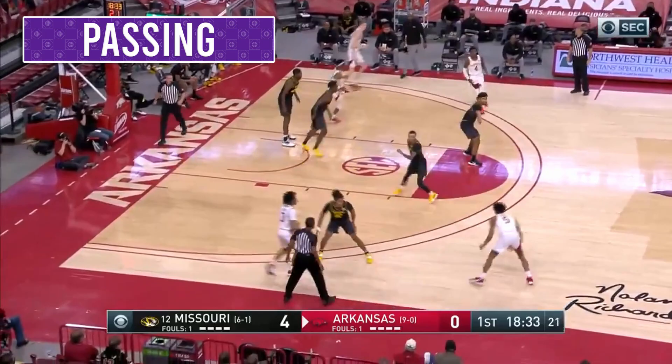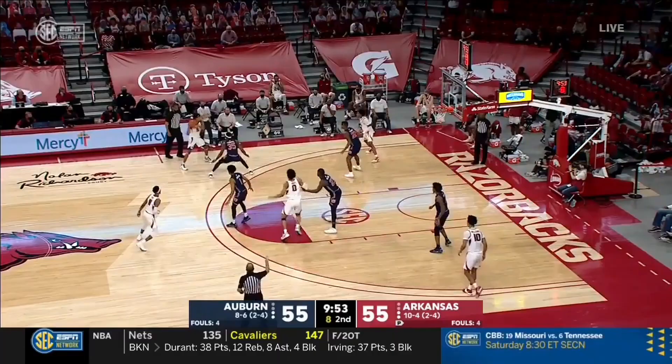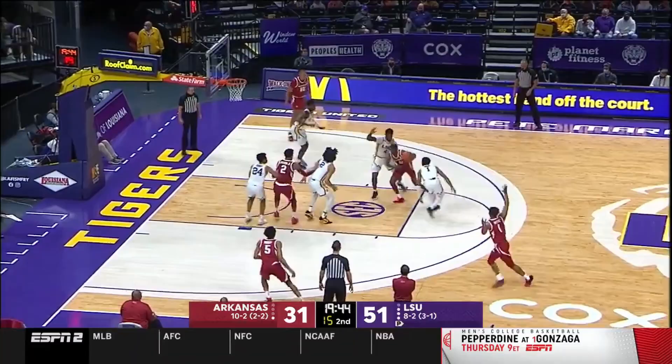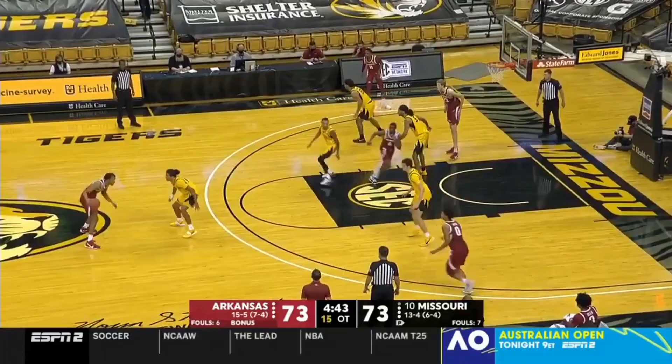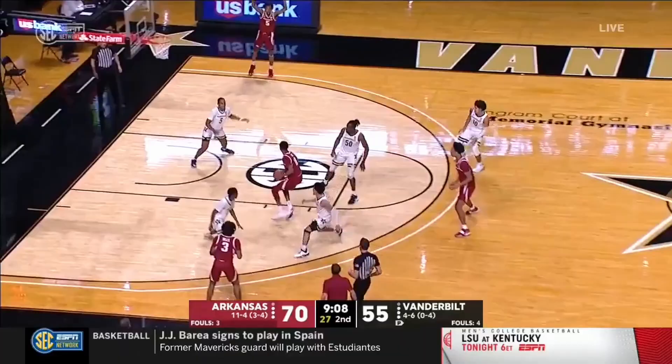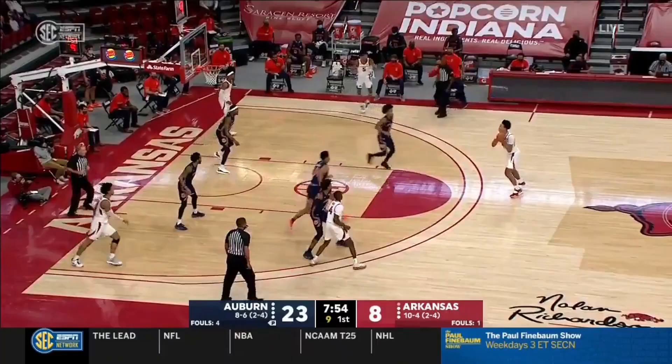Moody's passing goes well with his unselfish nature and style of play. He is good at making passes on the move with his right hand, zipping them to his target at the right time, and is also capable of passing with both hands. When he can't explode to the rim or burst past his defender, Moody's ability to pass comes into play. He finds cutters on the move and gives them good looks at the basket. Moody is also good at finding his teammates for easy threes on extra passes — he doesn't force shots, so he has no problem facilitating for his teammates.